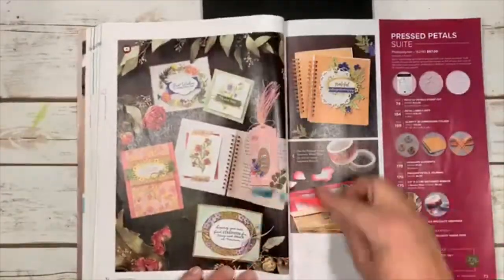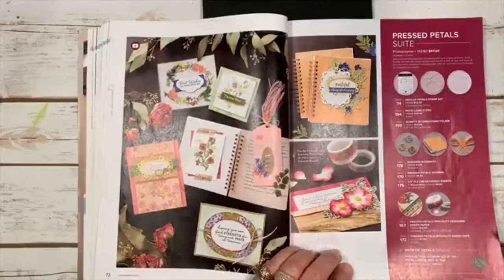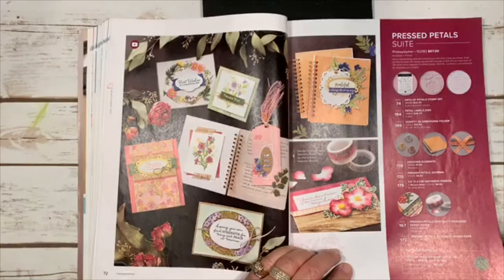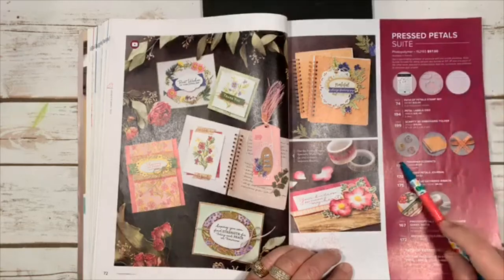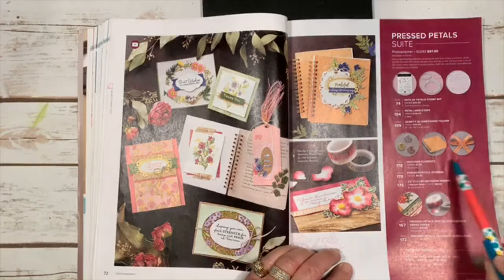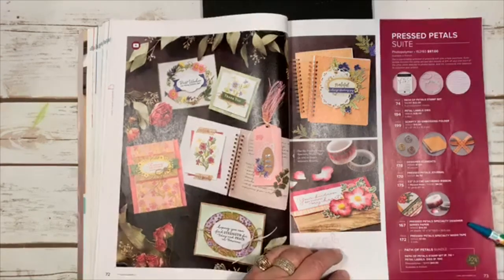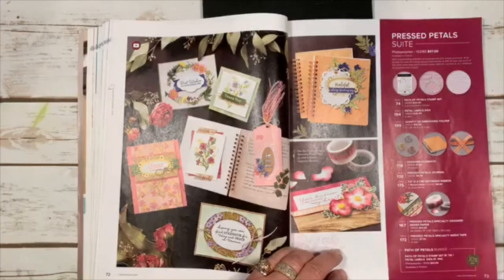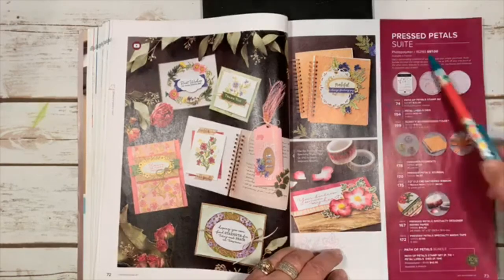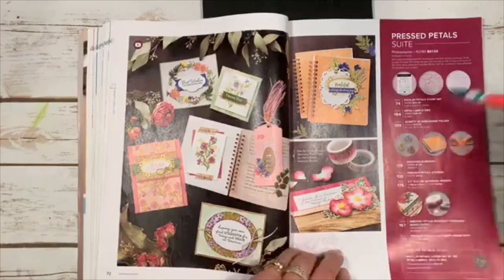The Pressed Petals suite comes with dies, embossing folders, cute designer elements that look like buttons, a journal book, beautiful ribbon, designer paper, and washi tape — all for one price with one item number, or you can buy the bundle and individual items you like.